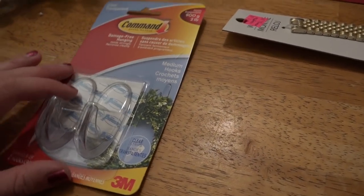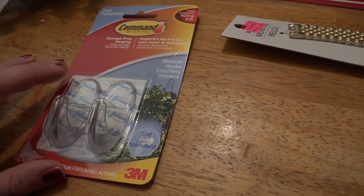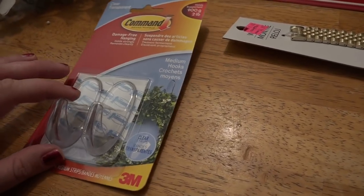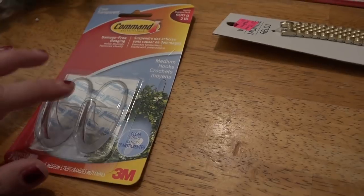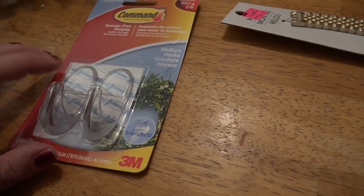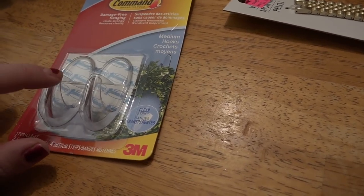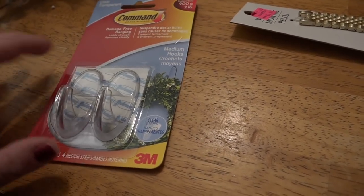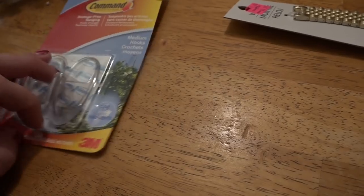So let's start with the boring stuff first. I got these command hooks. They had a 55% off coupon and I needed at least one hook, and the other one I have a plan for as well — I need to hang up some wreaths. So command hooks all the way.